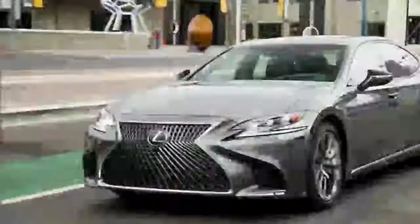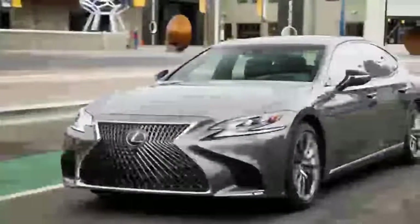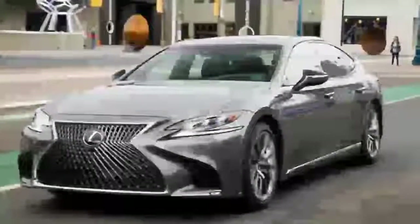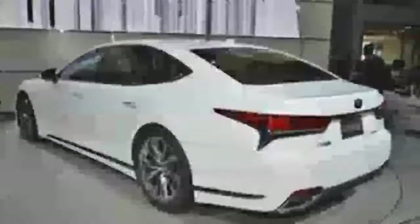the Lexus Hybrid has a V6 gasoline engine paired with two electric motors, a small lithium-ion battery, and the equivalent of 354 horsepower on a multistage hybrid transmission that acts like a 10-speed gearbox. It will go from 0 to 60 miles per hour in 5.4 seconds.